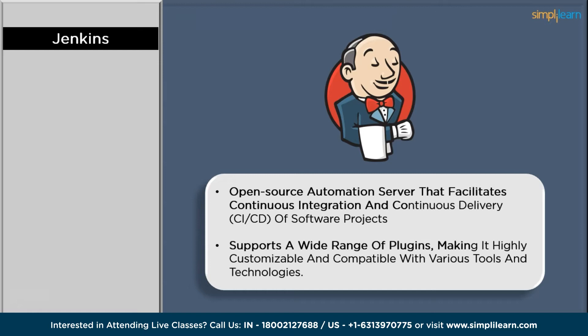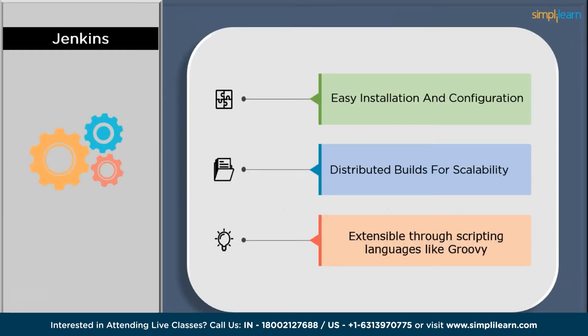Looking at some key features of Jenkins: firstly, easy installation and configuration — Jenkins has a user-friendly web interface that simplifies installation, configuration, and management of build jobs and pipelines. It also supports distributed builds for scalability across a vast ecosystem of plugins for seamless integration, distributing build tasks across multiple nodes, which helps in parallelizing builds and reducing overall build time especially in large projects. Finally, Jenkins is extensible through scripting languages like Groovy, a powerful and versatile language that runs on the Java Virtual Machine (JVM), making Jenkins highly adaptable and customizable to meet specific requirements of different development teams and projects.